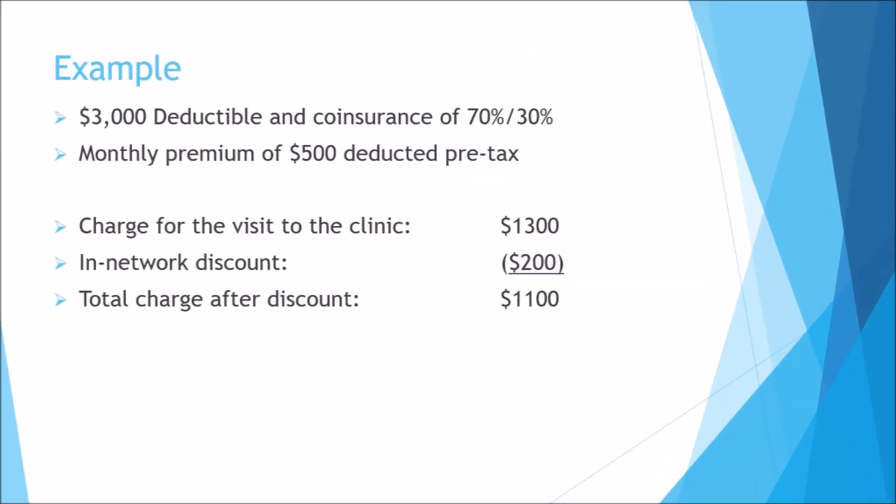Now that we've covered a few of the basics, let's look at an example of how these concepts interact in a health insurance plan. Let's say Jane works for the ABC Company. The ABC health insurance plan Jane enrolled in has a $3,000 annual deductible and co-insurance of 70-30. Jane's monthly premium of $500 is deducted pre-tax from her paycheck every two weeks in the amount of $250 — half of the monthly premium. Jane has an accident at home where she hurts her hand and goes to the urgent care clinic in the neighborhood, which is in-network. She gets an x-ray and ends up with a broken thumb, which the doctor puts in a splint and which is later put in a cast.